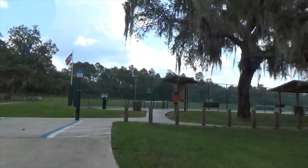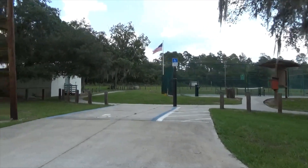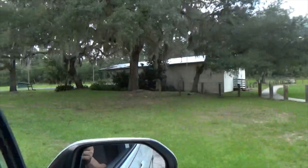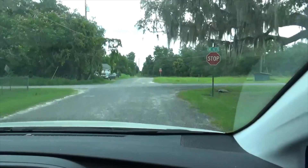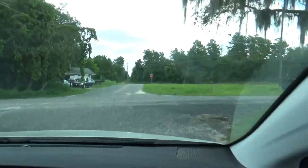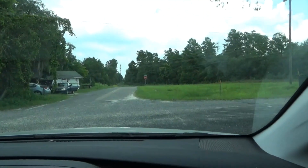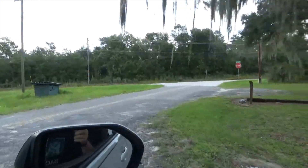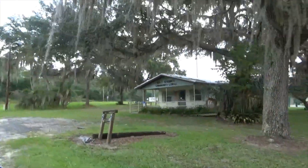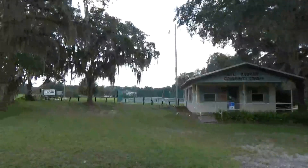This is their little park they have here — a nice little park for being out in the middle of nowhere. And they have a little Salt Springs Community Center right at the foot of their park there.